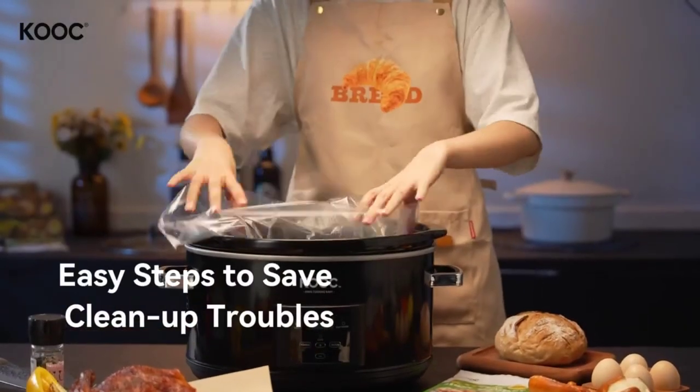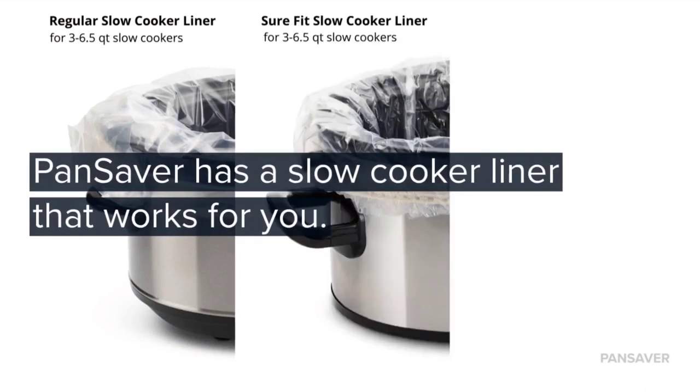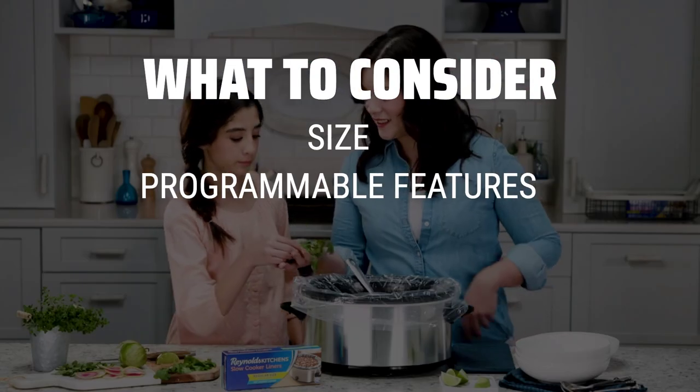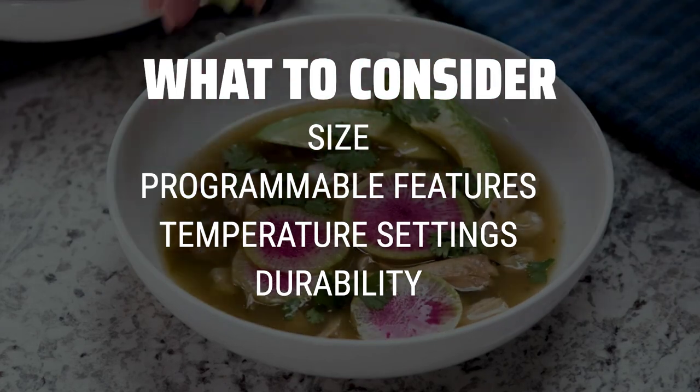The best slow cookers is probably one of the most essential kitchen appliances for busy individuals and families who want delicious home-cooked meals without the hassle. When choosing the best slow cooker for your needs, consider factors such as size, programmable features, temperature settings, and overall durability.